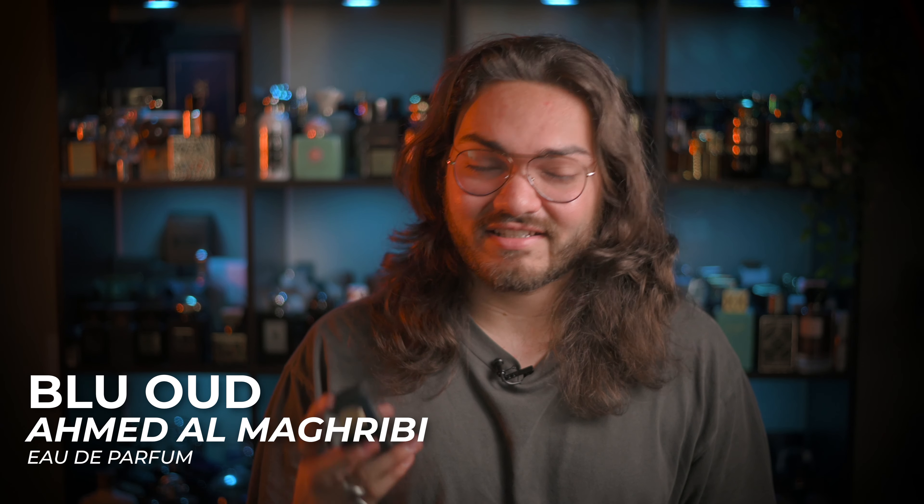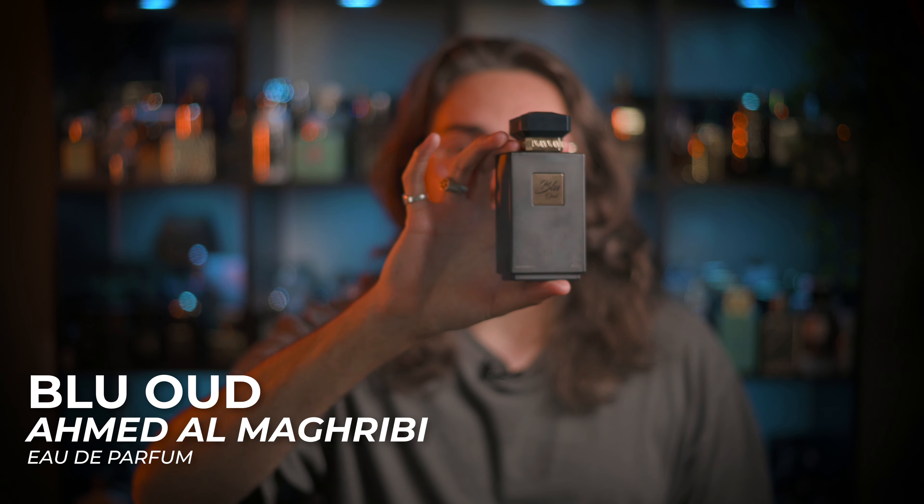What's going on everybody, it's Eli with Common Sense, and thank you so much for taking time out of your day to watch this video. All the fragrances on this list aren't going to be in any particular order — they're just going to be fragrances that smell great for this heat, and the first fragrance on our list is going to be one I had just talked about.